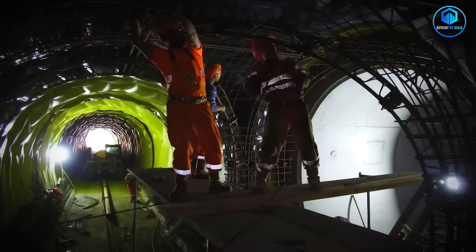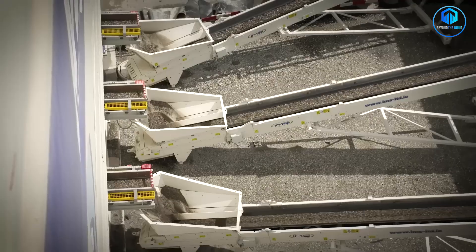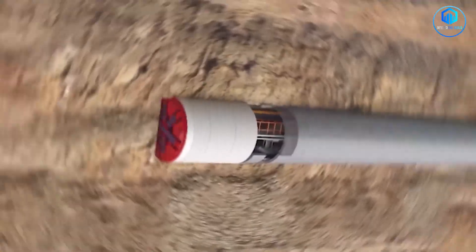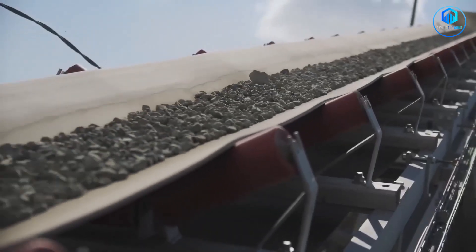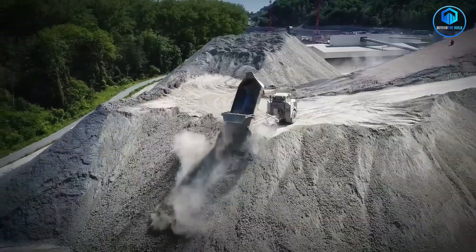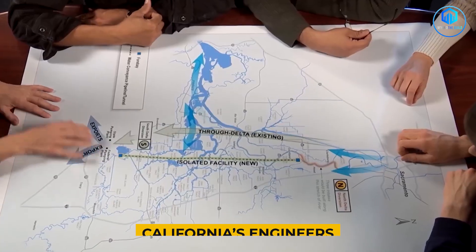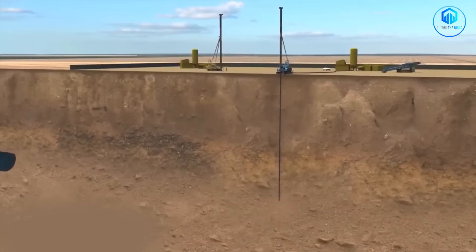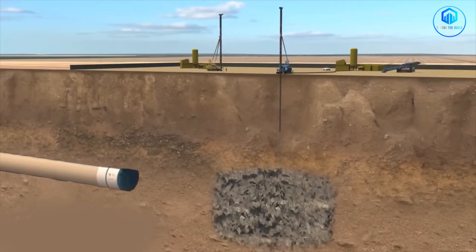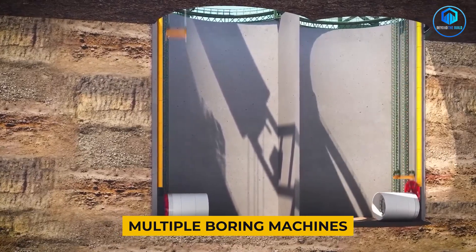One crew installs tunnel segments while another handles the dirt and rock coming out — a 24-hour underground factory that never stops moving forward. The logistics are mind-boggling: every piece of equipment must be lowered through massive shafts, every bucket of dirt hauled to the surface, all without disrupting communities above. Engineers had to solve unprecedented problems: how do you bore under a river without flooding it? How do you maintain perfect alignment over 72 kilometers when you can't see where you're going? How do you coordinate multiple boring machines so they don't run into each other?